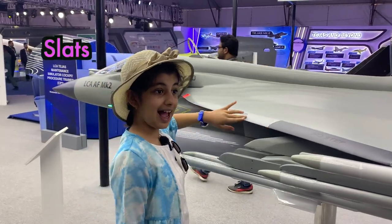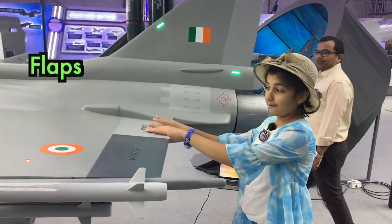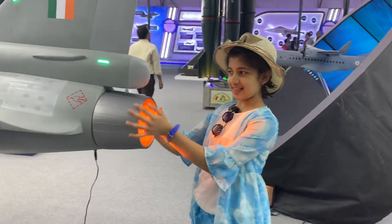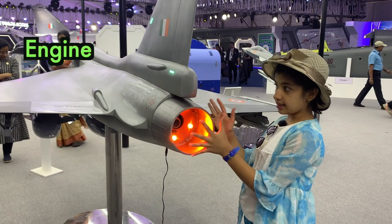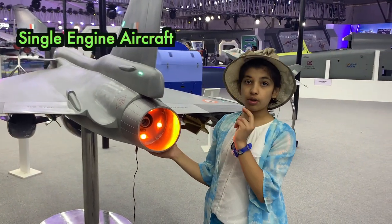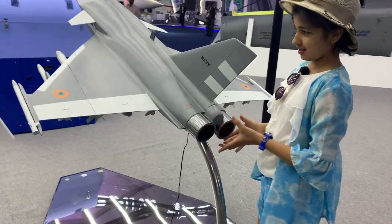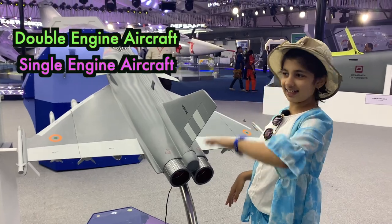This is the slats. Here are the slats, which help in taking off and landing of the aircraft. Look at this — this is the engine of the aircraft. This is a single engine aircraft. But there are aircrafts that have two engines, just like this one — it has two engines. So it is a double engine aircraft. That is a single engine aircraft.